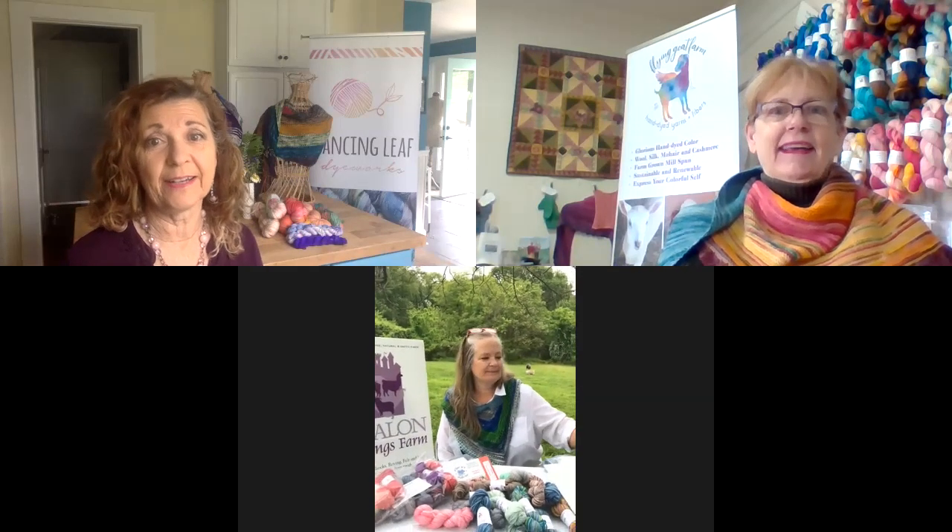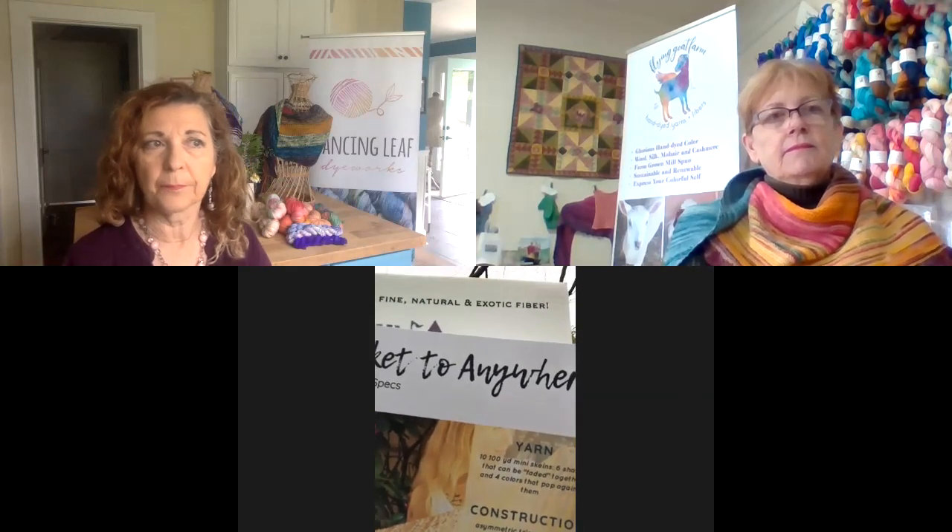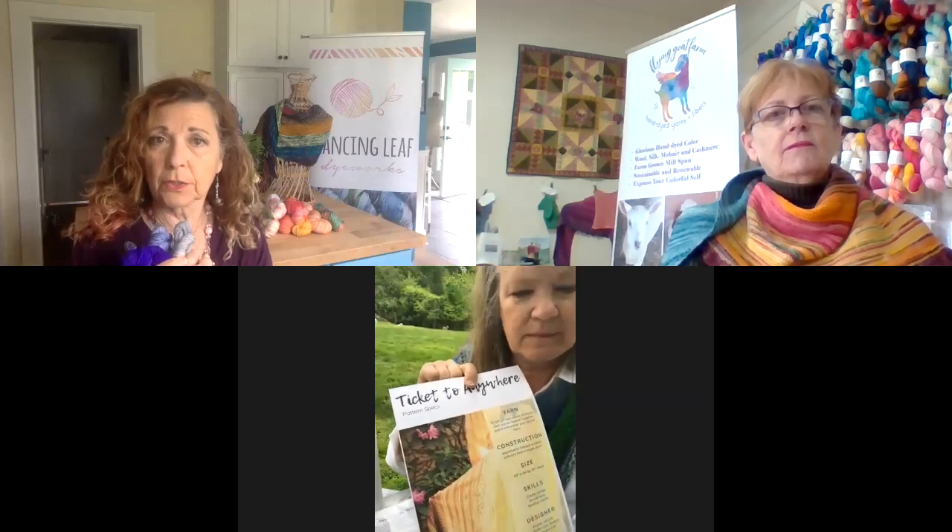Dallas, take it away. Alright, I'm going to be talking about the featured shawl of 2020. It's called Ticket to Anywhere — and wouldn't we like a Ticket to Anywhere right now? It's a beautiful shawl. I don't have a picture of it but Karen does. It's asymmetrical. It takes 10 minis, and we will all be featuring the indie dyers. There'll be packets of five minis. This is my little bundle, and the theme this year is neutrals with a pop of color.